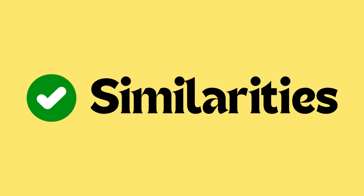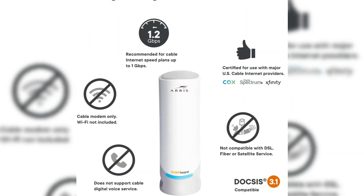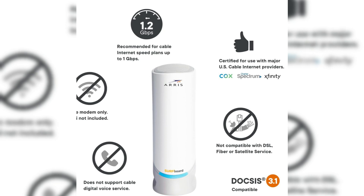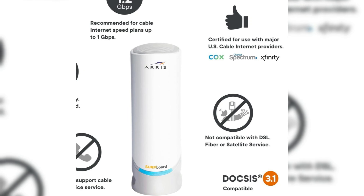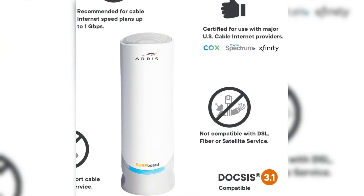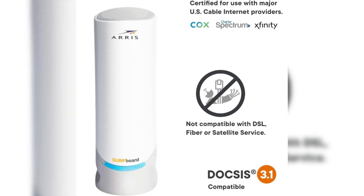Let's talk about similarities. Similarity number one is DOCSIS 3.1 technology. Both the Arris Surfboard SB8200 and S33 utilize DOCSIS 3.1, the latest and fastest cable internet technology available. This ensures 10x faster speeds than DOCSIS 3.0.